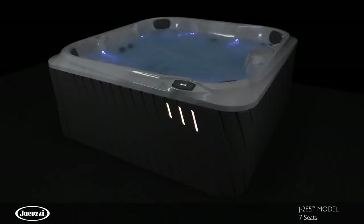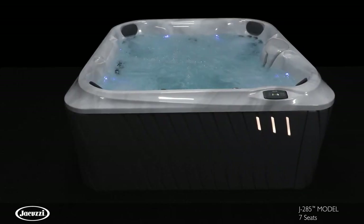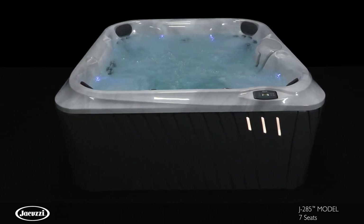Experience the quality and value of the J285 acrylic hot tub. Contact your local authorized Jacuzzi hot tub dealer to schedule a wet test today.